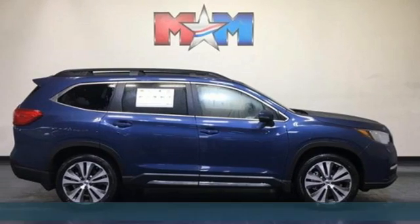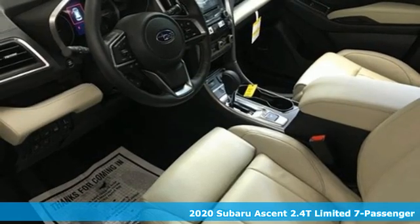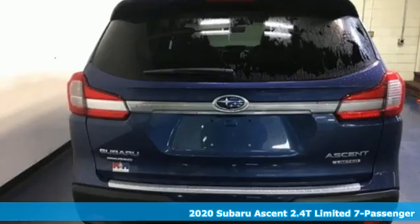It's a new 2020 Subaru Ascent. It's family sized and then some. It boasts an impressive list of features like these.